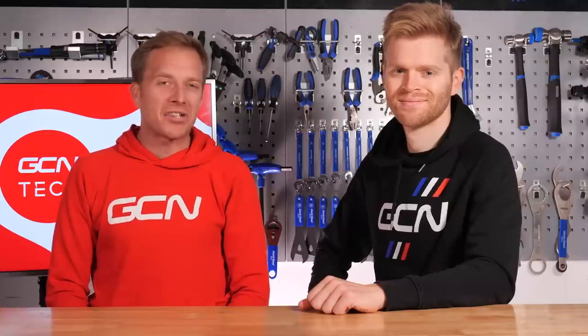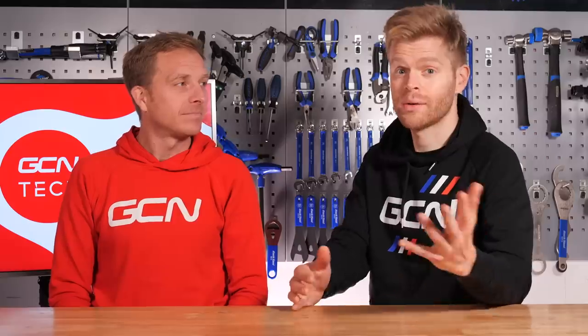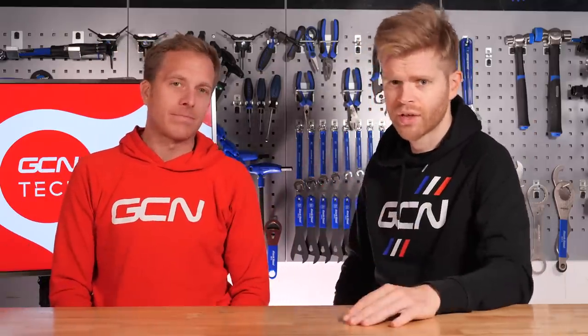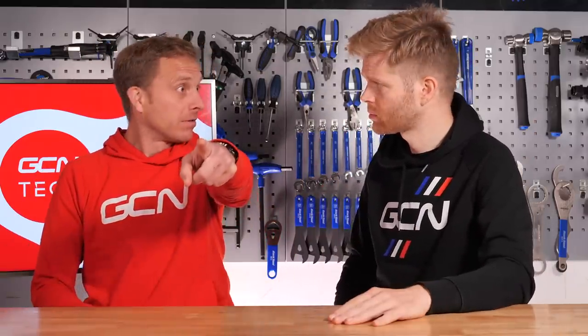That's another tech show in the bag. If you enjoy our content, you can support the channel by subscribing and clicking the bell icon. If you'd like GCN merch — hoodies, t-shirts, water bottles — we've got it all. To watch another video, click down here, or click on Bowie.